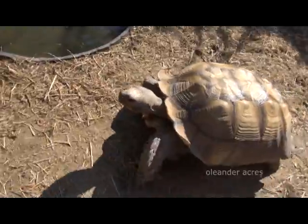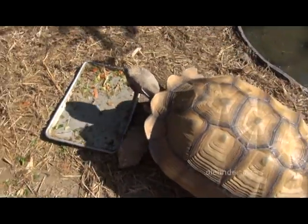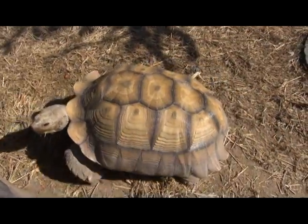And Spike, their African tortoise, is there, and so we got to visit with him too. They're going to have a birthday party for him shortly. I guess they have a birthday party for their resident turtle every year.